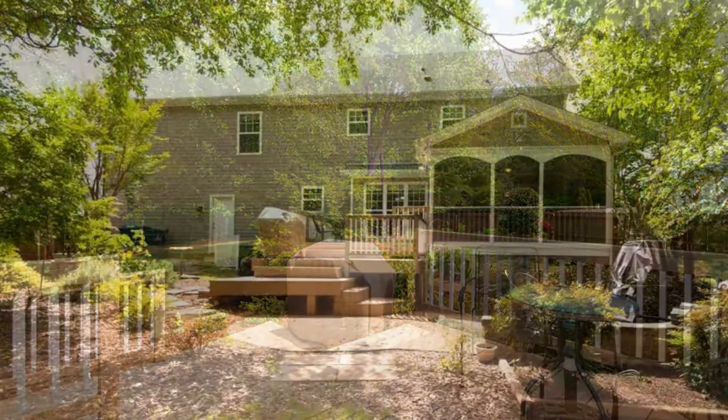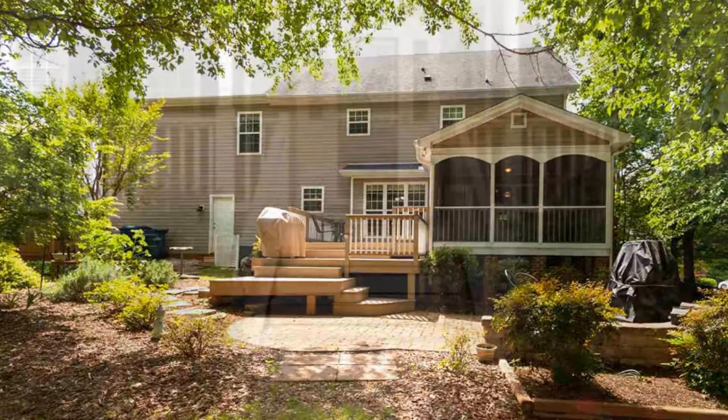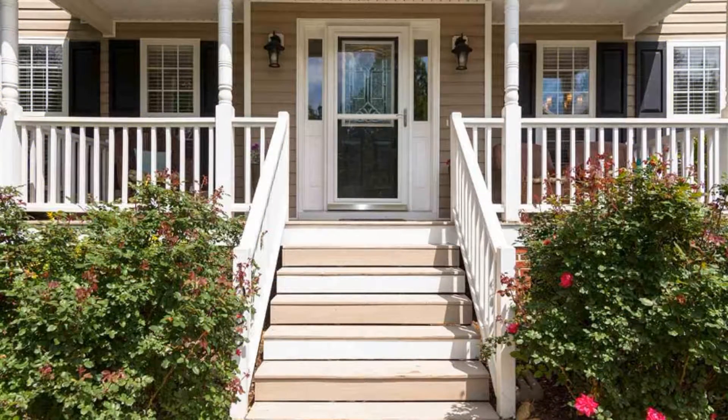This home has a two-car garage and an attic on the third floor. This could be your next perfect home. Call us now to schedule a viewing and book a showing.